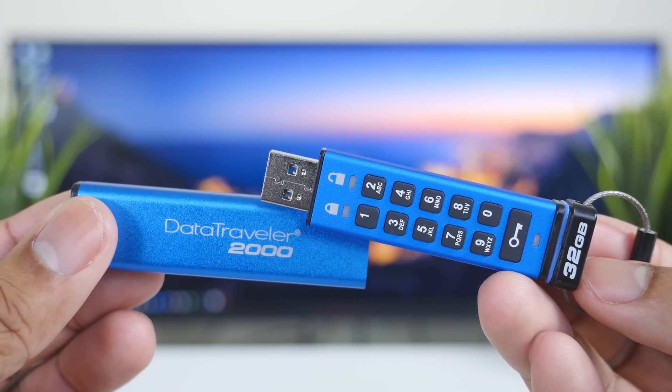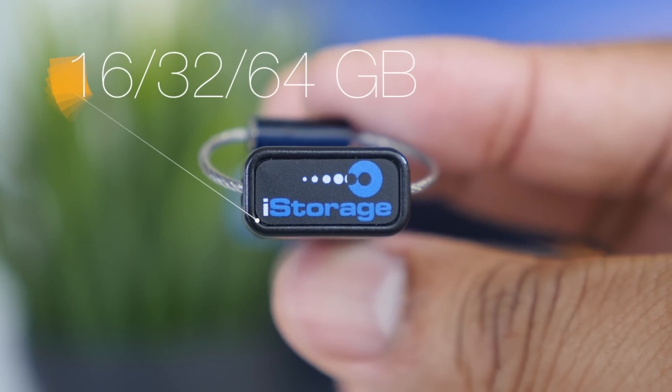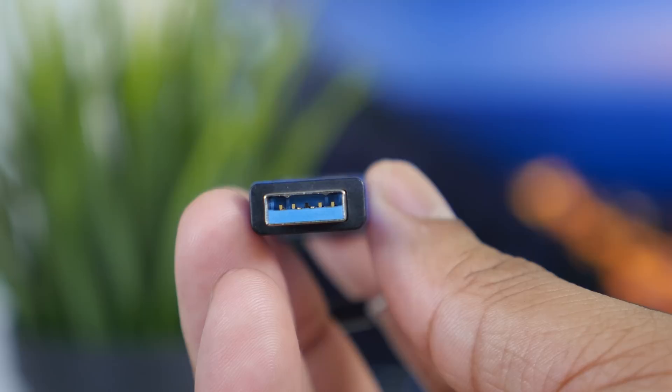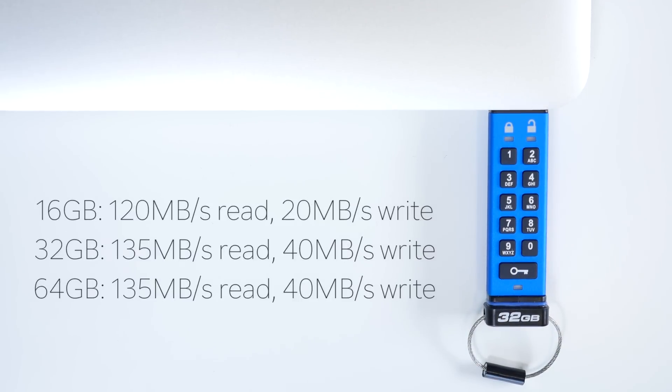Let's talk about some of the tech specs. The drive comes in 16, 32, and 64 gigabyte configurations, and it is a USB 3.1 drive, so you can use it with a USB 2.0 or USB 3.0 port. With a USB 3.0 port, the 16 gigabyte version gets a read speed of 120 megabytes per second and a write speed of 20 megabytes per second. The 32 and 64 gigabyte configurations are identical at 135 megabytes read and 40 megabytes write.